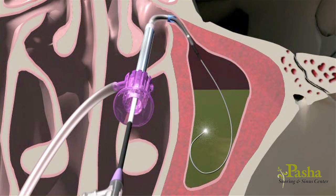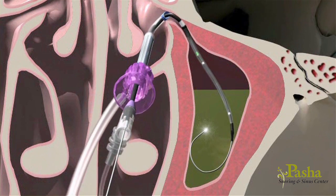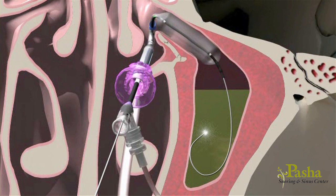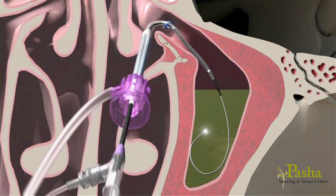The pressure from the blocked sinus and the irritation of the inflamed sinus causes facial pain, pressure, and headaches. In-office balloon sinoplasty may be for you if you have recurrent sinus infections that do not go away despite being treated with medicines. Balloon sinoplasty is a catheter-based system in which a small flexible balloon wire is placed into the opening of the sinus and then blown up to widen the natural openings of the sinuses.